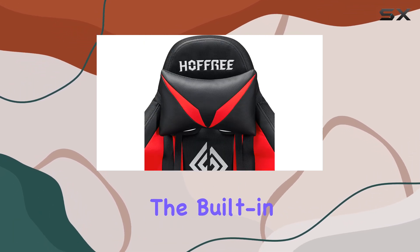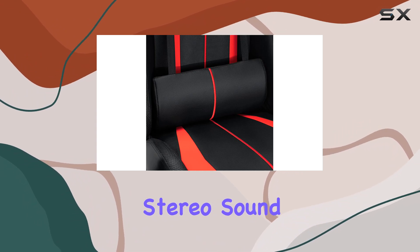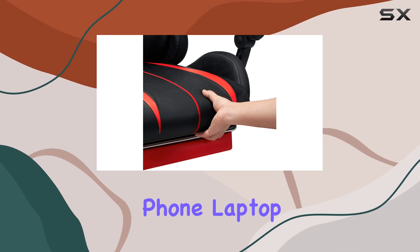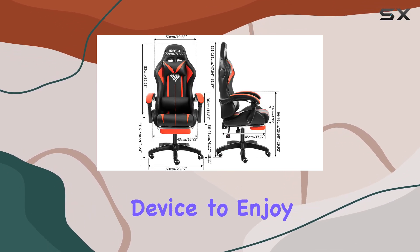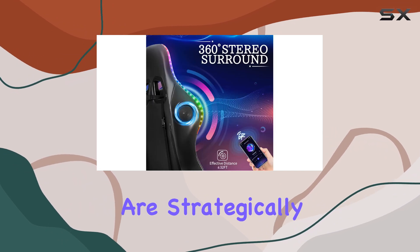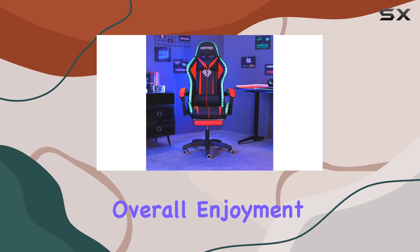One of the standout features is the built-in Bluetooth music speakers, which deliver rich stereo sound effects. You can easily connect your mobile phone, laptop, or any Bluetooth-enabled device to enjoy your favorite tunes while gaming or working. The speakers are strategically placed to provide an immersive audio experience, enhancing your overall enjoyment.